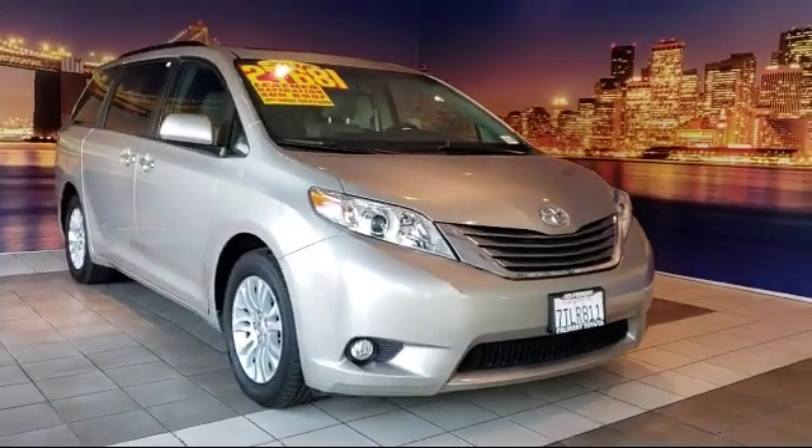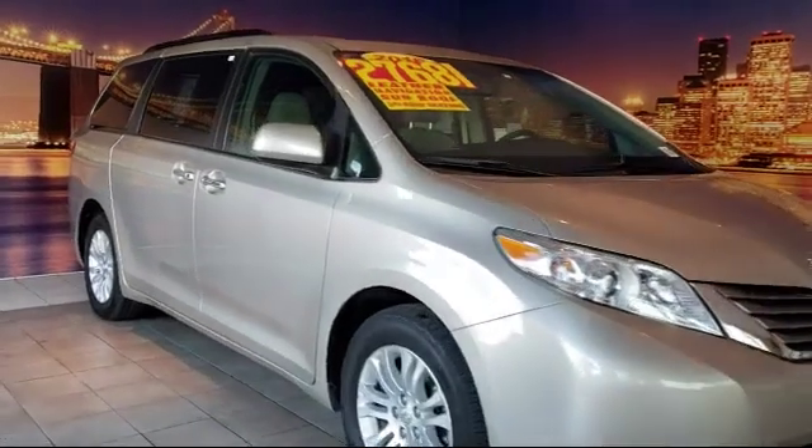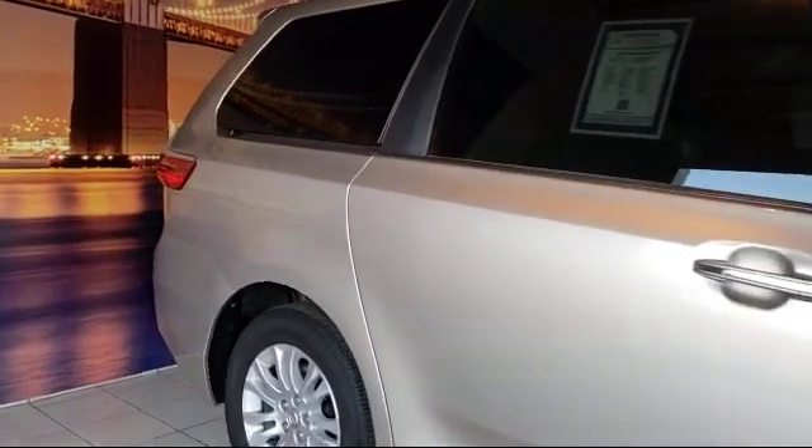It comes equipped with a tire pressure monitoring system, third row seating, heated front seats, navigation system, roof rack, rear view camera, and rear spoiler.